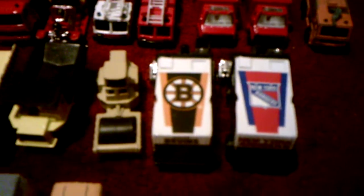This next one is the steamroller which I got at Learning Express. The next one I have is these two Zambonis — I have the Boston Bruins Zamboni and the New York Rangers Zamboni, which I bought both of them at Olympia Sports. I got the Bruins one first, then I got the Rangers one.